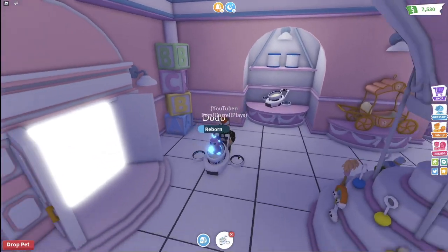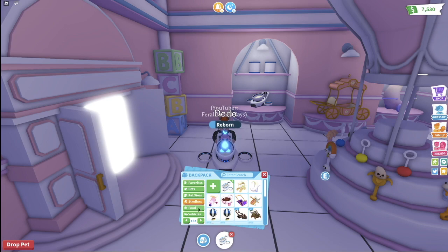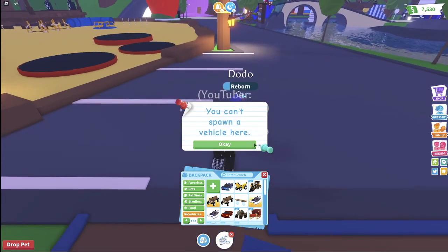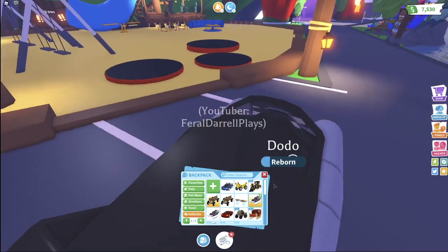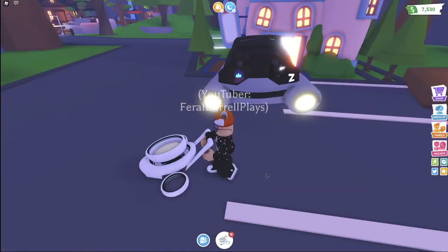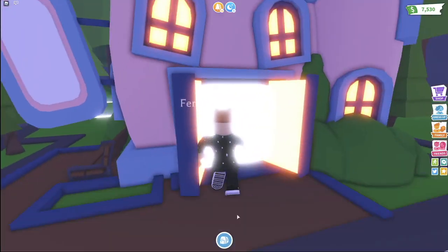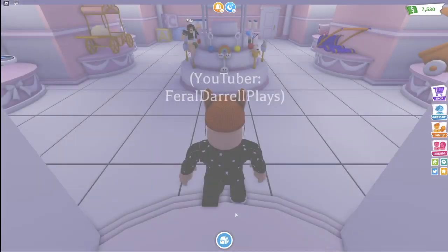Next up, the hover stroller to probably go along with the hover car. So let's go outside real quick. The hover car — this is what the hover car looks like right here, and this is the hover stroller. I think they both look very similar and both look really, really great.